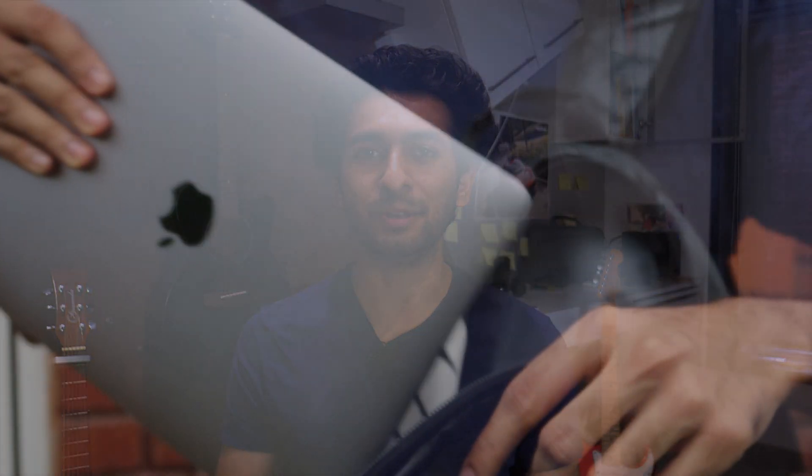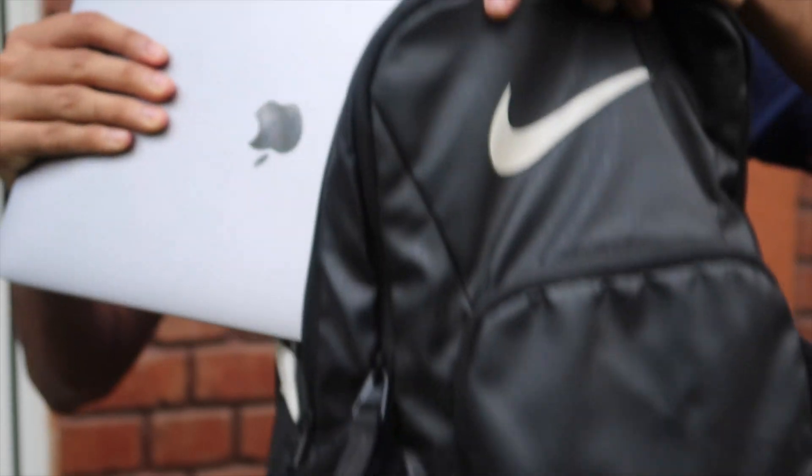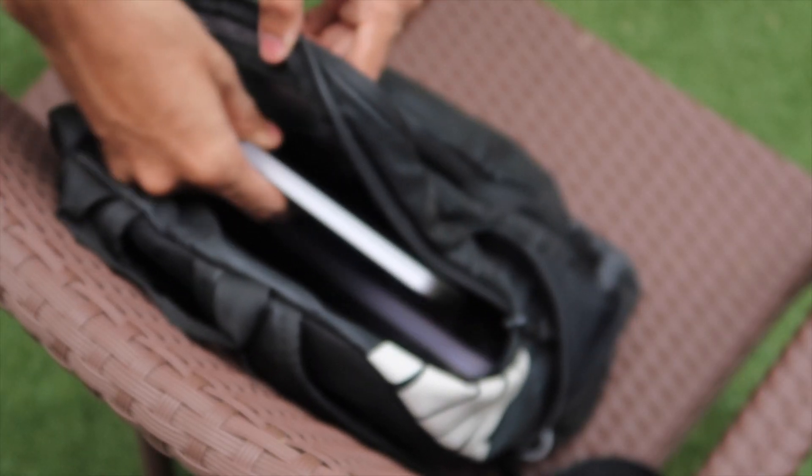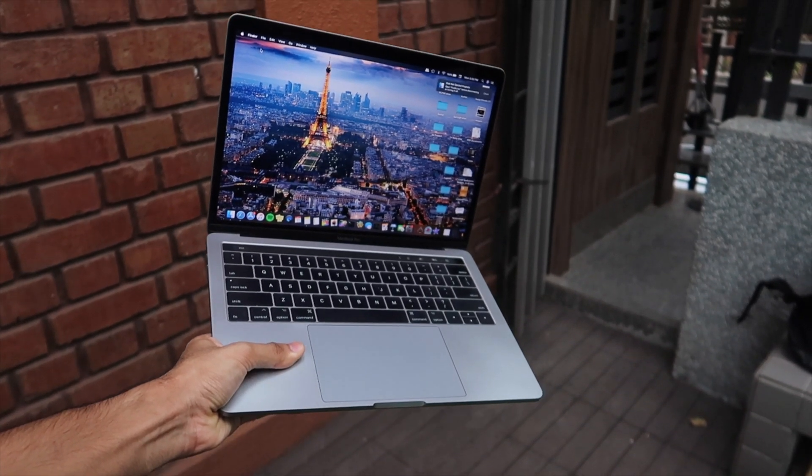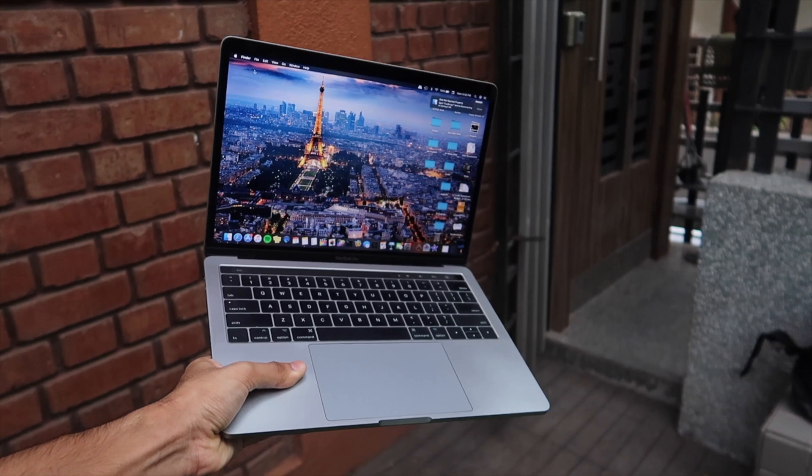I've been using the 13-inch MacBook Pro with Touch Bar for a really long time now, and it's time to share a long-term experience about this device. And to start off, it's been surprisingly good. I feel 13 inches is just the right size for a device which you'd be carrying to work or to college, and it is fairly light at 1.4 kilograms, but it's definitely not as light as the MacBook Air.